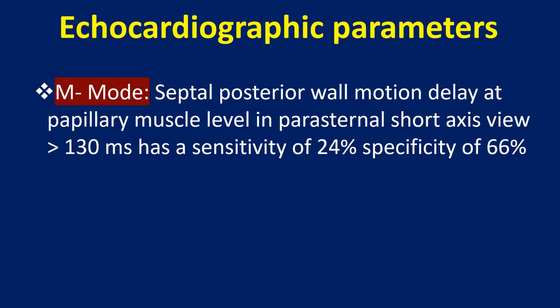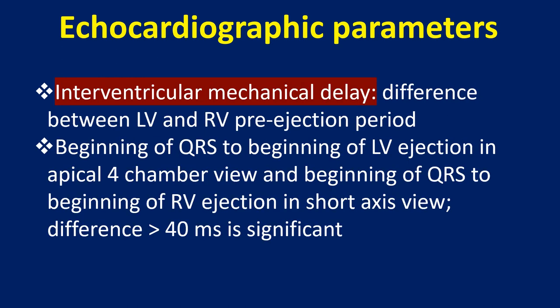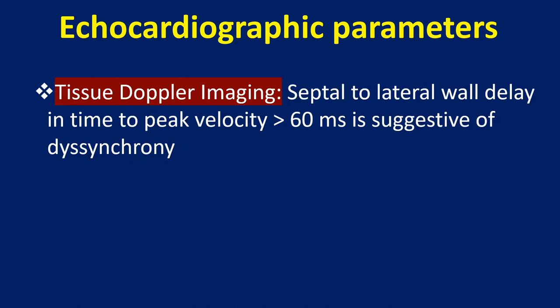Echocardiographic parameters: M-mode septal posterior wall motion delay at papillary muscle level in parasternal short axis view more than 130 ms has a sensitivity of 24% and specificity of 66%. Interventricular mechanical delay is the difference between LV and RV pre-ejection period — from beginning of QRS to beginning of LV ejection in apical 4-chamber view, and beginning of QRS to beginning of RV ejection in short axis view. A difference of more than 40 ms is significant.